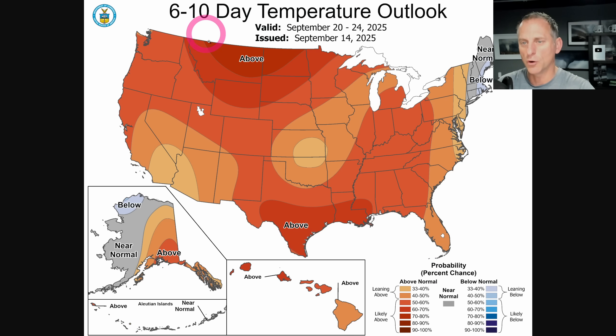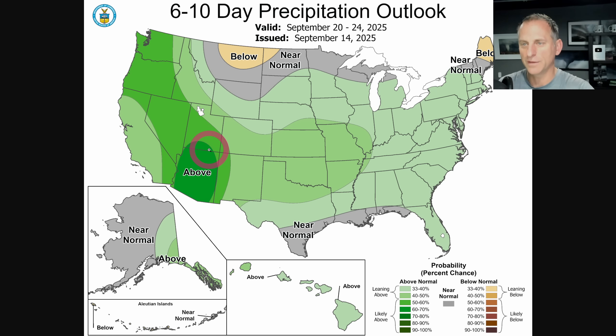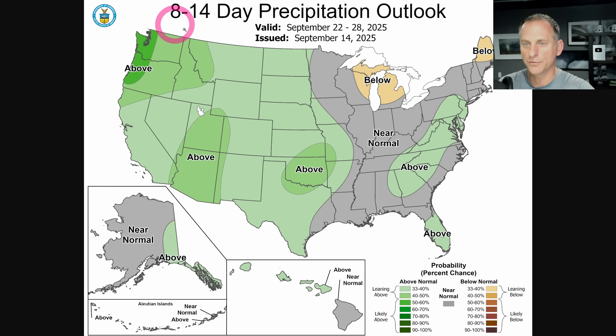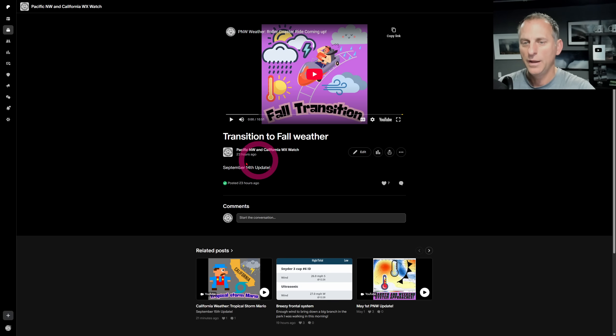The 6-to-10-day outlook shows above normal temperatures across much of the West Coast, with an above normal precipitation signal as well. The 8-to-14-day shows more of a near normal signal and also some above normal precipitation — probably catching on to some of that troughing there as we go through the end of September. Check out the Patreon page if you want to throw some of your hard-earned money towards the channel. Click like and subscribe — we'll do this all again tomorrow, and I will talk to you guys then.